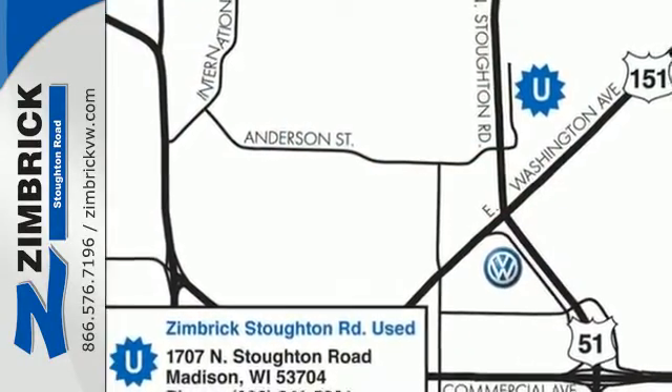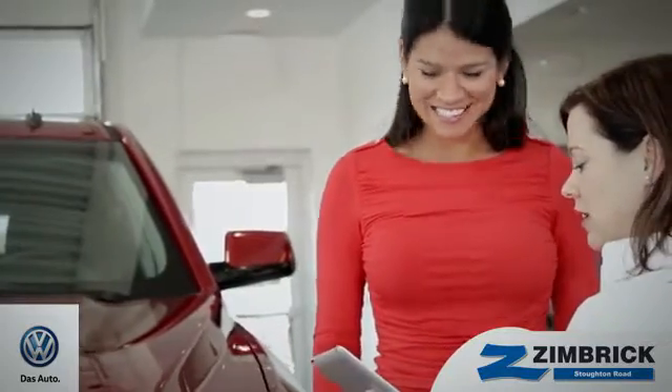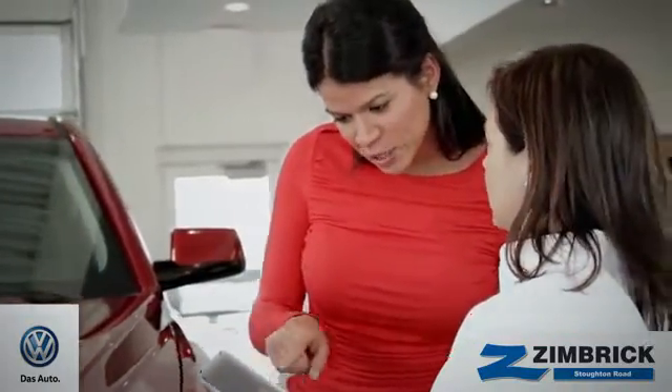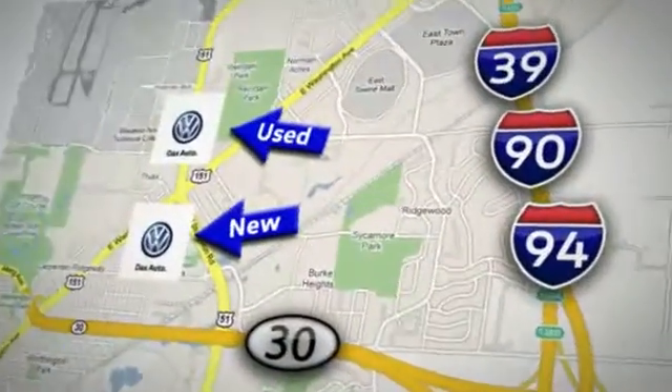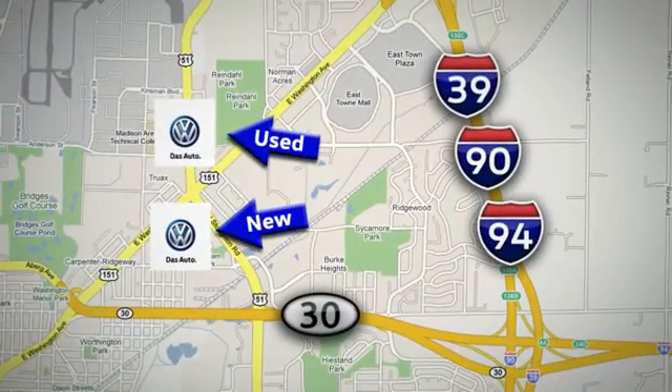Test drive it today. We are Wisconsin's only generation best VW dealer. Find out why by shopping with us today. Visit our used car lot at 1707 North Stoughton Road or our new car lot at 1430 North Stoughton Road.